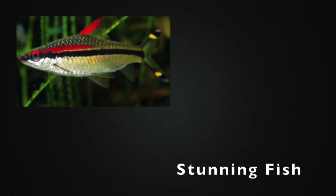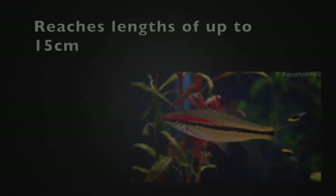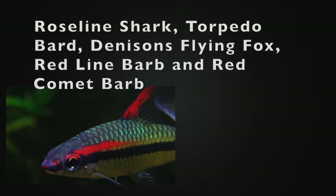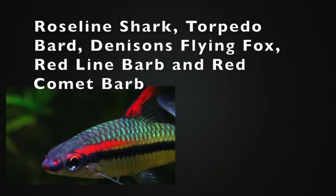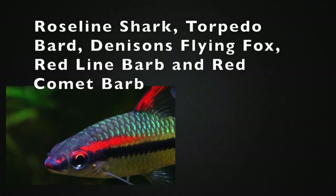I will be focusing on the endangerment of the Denison barb. The Denison barb is a beautiful freshwater fish in the Cyprinidae family which reaches up to lengths of 15 centimetres. This fish has many different common names such as the Roseline shark, Torpedo barb, Denison's flying fox, Red Lion barb, and the Red Comet barb.